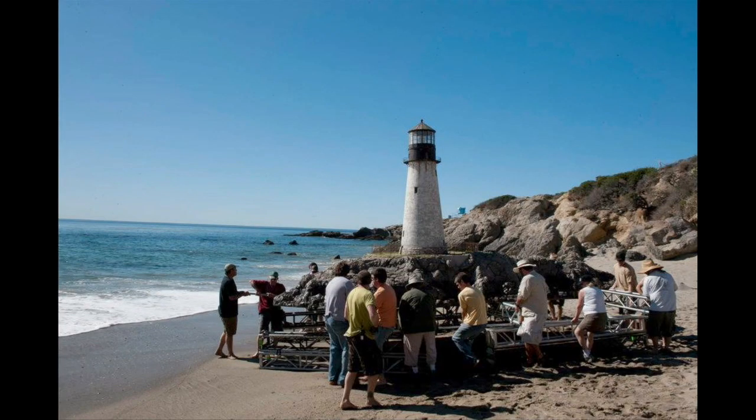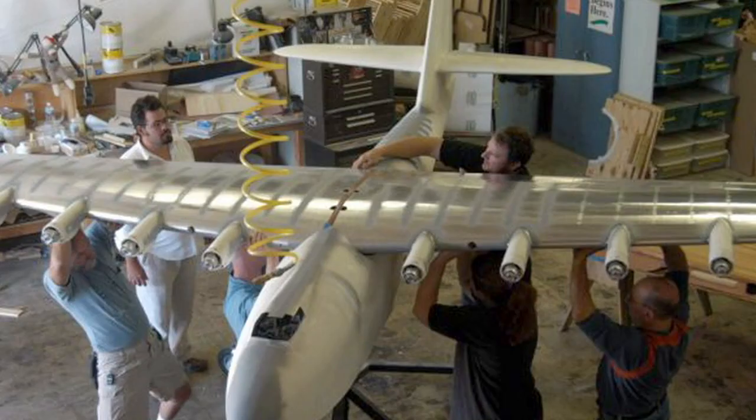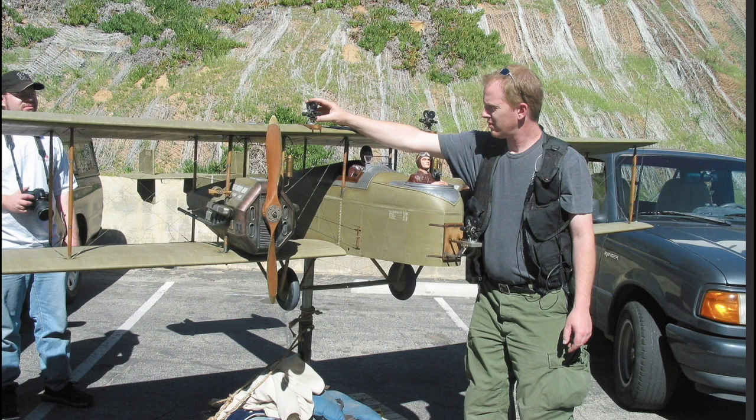I would say that probably the most successful film I found success in creatively, as well as in the finished work, was The Aviator — primarily because it involved a lot of really old school techniques: in-camera shots, hanging miniature shots, photographed elements. One of the things Marty wanted was for the movie to be done with techniques that may have been used in Howard Hughes' time. That was one of the reasons we did a lot of miniatures — if Howard Hughes had to make the film today, how would he have done it with those techniques? That was kind of the reason we did the models.